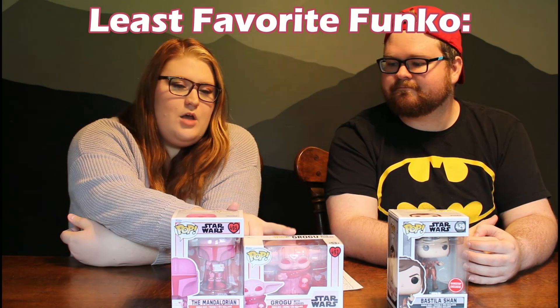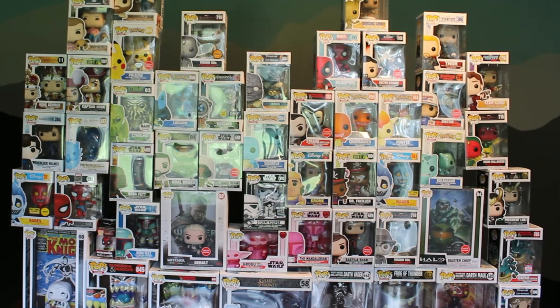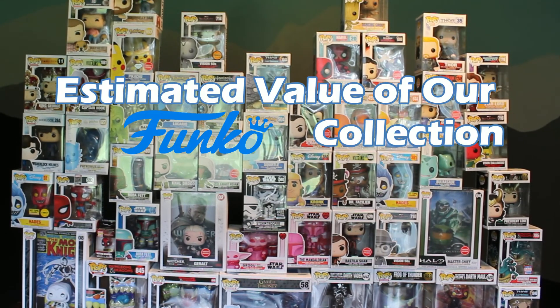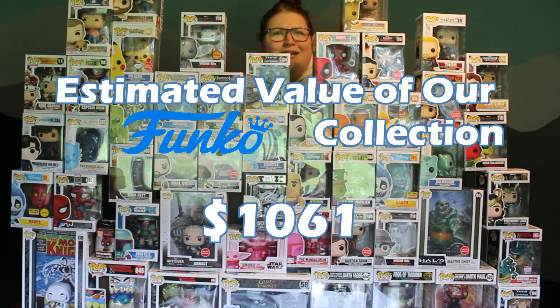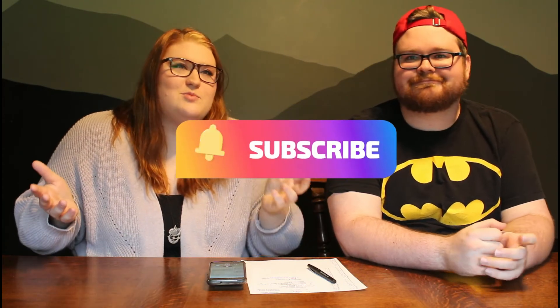So as of the day of recording, we have invested about $608 into this collection and it is now valued at $1,061. If you like this kind of content, make sure you leave a like on this video and make sure you're subscribed so that you're notified when I post more content. I'll see you guys in the next video. Bye!